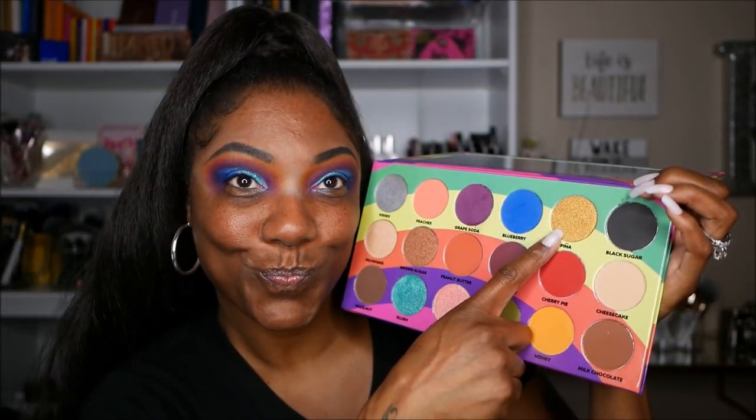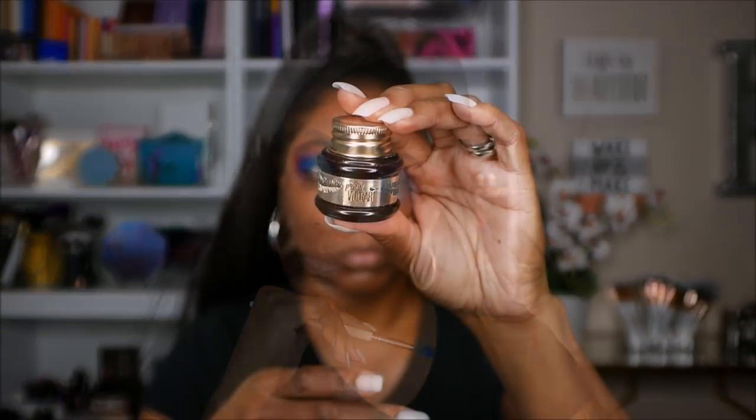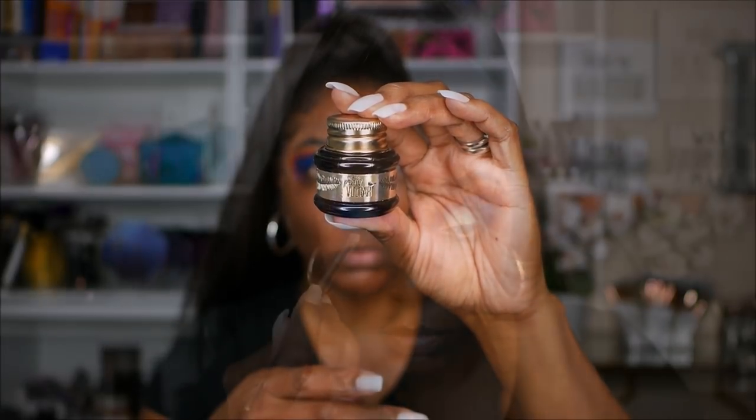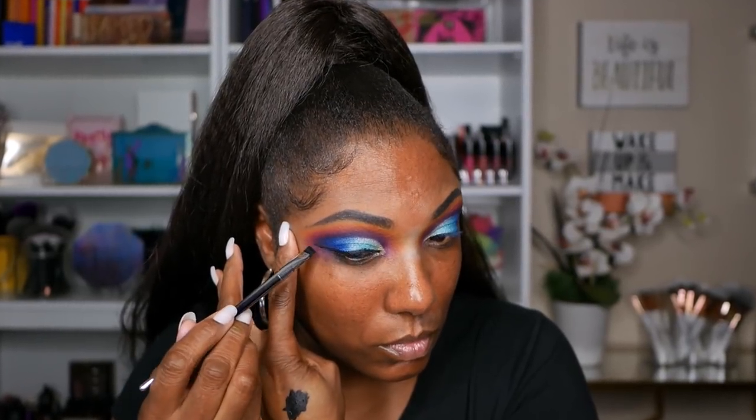Now I'm going into Pina which is a really gorgeous kind of yellow gold shimmer shadow. I'm just barely placing that on the inner corner of my eye, dragging it along the edge of that cut crease just to add a little bit of brightness. I'm making sure that I have the outer corners blended nicely, and I really like how this cut crease is turning out. So I'm going in with my Pretty Vulgar gel black eyeliner — just placed a little bit of that on my hand and I'm using that to create a nice thick wing liner for this look today.